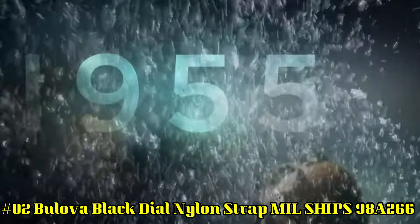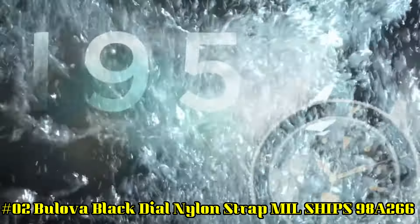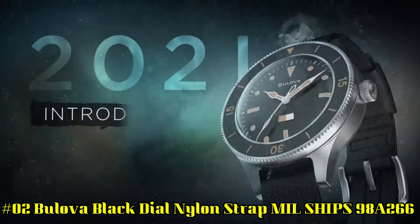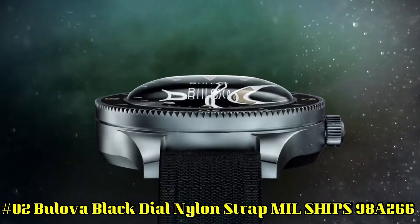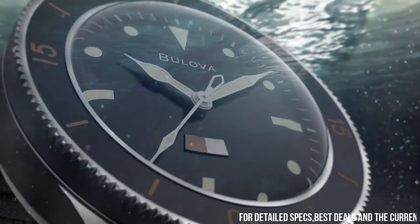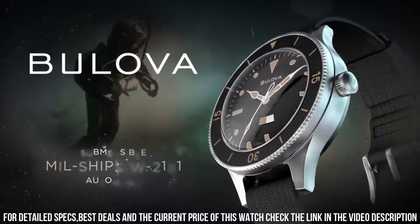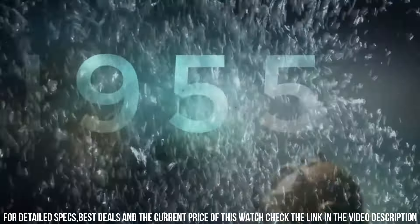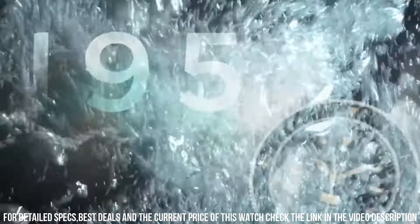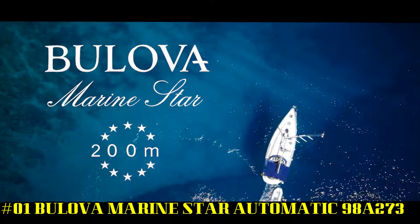Number 2. Bilova Black Dial Nylon Strap Military Watch 98A266. Case material: stainless steel. Case diameter: 41 millimeters. Case thickness: 15.1 millimeters. Functions: 3-hand automatic with calendar. Movement technology: mechanical crystal. Anti-reflective double-domed sapphire crystal. Dial features: luminous hands and markers. Water resistance: 200 meters. Movement: SW200. Gender: men's. Case color: silver tone. Dial color: black. Strap: black.